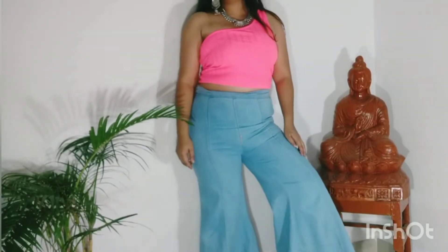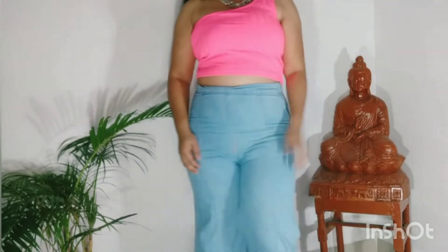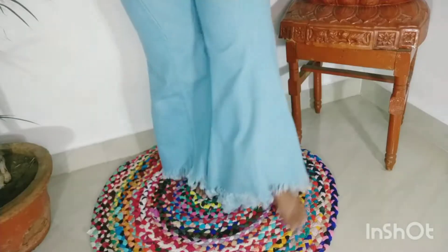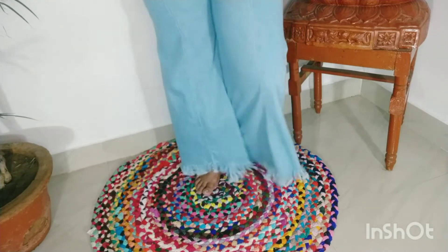This is the first look. I have used my one-shoulder tank top which is in such a pretty neon color. I have paired that with my high-waisted denim which is flared denim, and I just love the wide legs it has. I am loving the combination and how it has turned out.